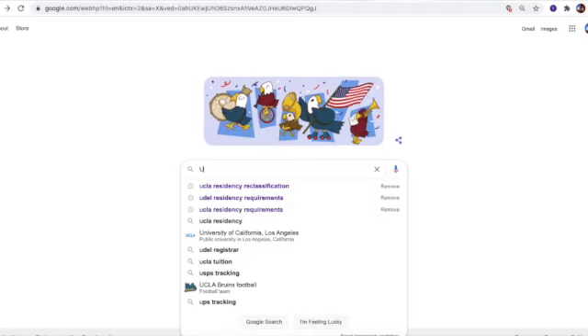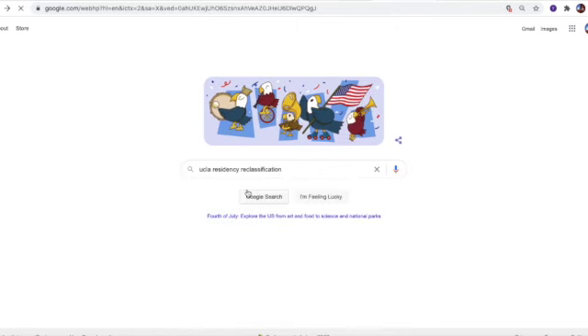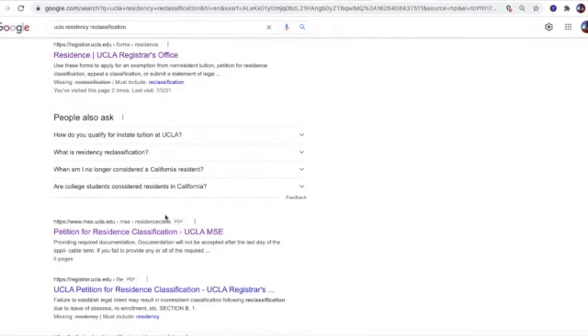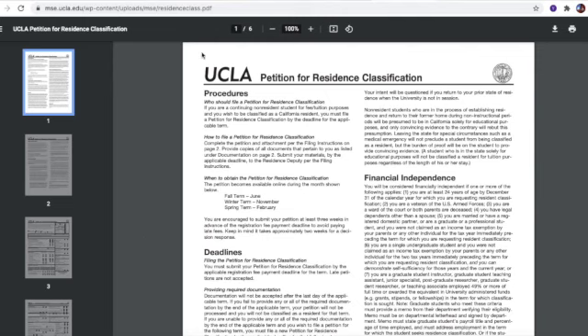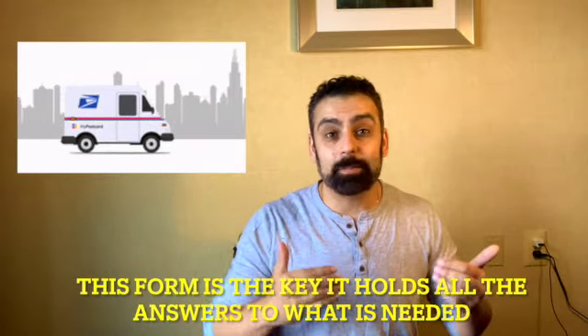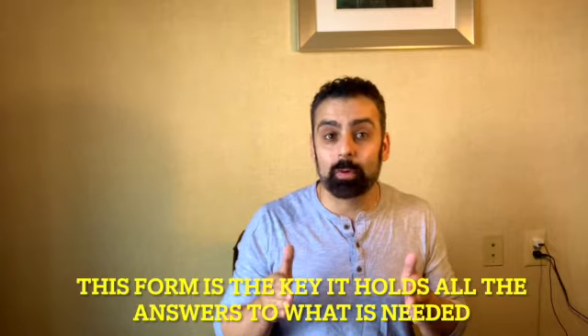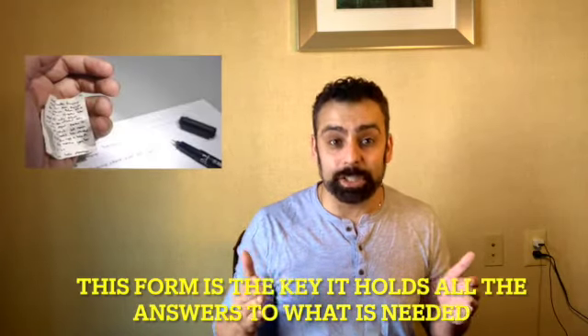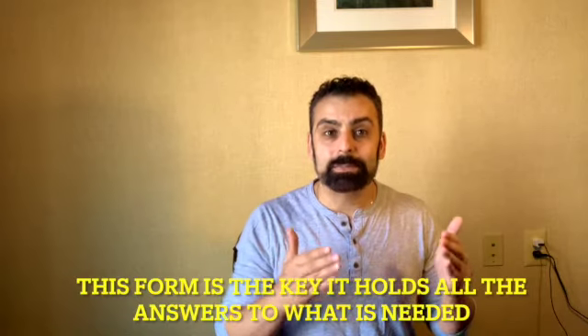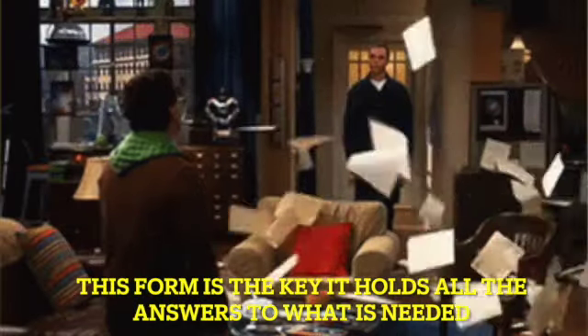Once you've done that, the next step is simple: go onto Google and type in the name of the school and 'residency reclassification.' I'll use UCLA as an example — within the first four or five results, you're going to see a PDF. This PDF is anywhere from three to six pages long depending on the university. This is the form you'll be sending to the appeal committee, but right now think of it as a cheat sheet — like getting a list for a scavenger hunt before the scavenger hunt even starts. Your goal is to get as many of the items listed as possible, since everything on the form shows what they consider for in-state residency.